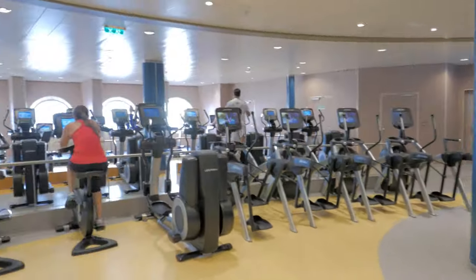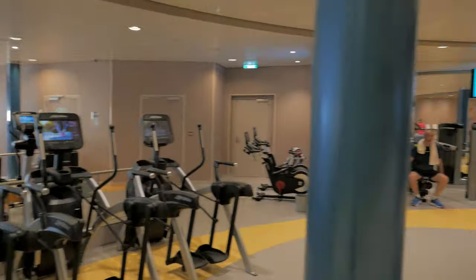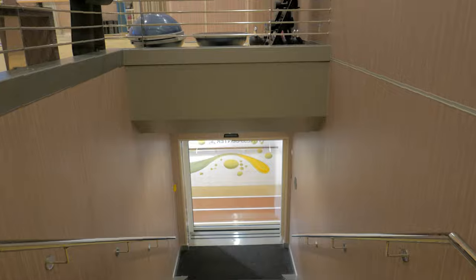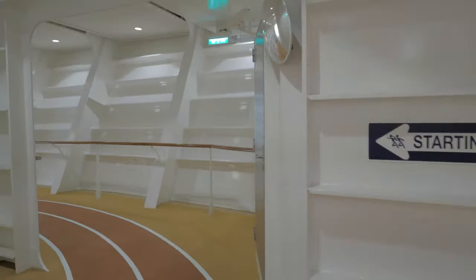At the top of these stairs you'll find the fitness center, which is free to use. They have a wide selection of exercise machines including the latest cardio and resistance equipment. For an additional fee you can sign up for fitness classes — they offer yoga, pilates, spinning, and kickboxing. Keep in mind you have to be at least 16 years or older to use the facility.